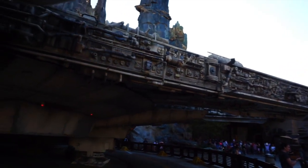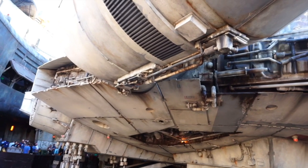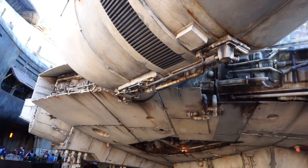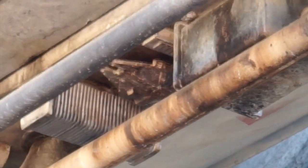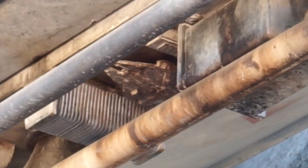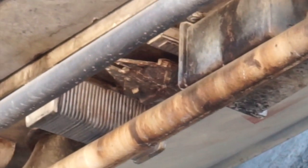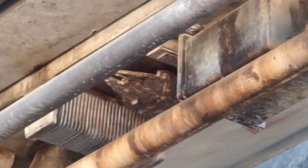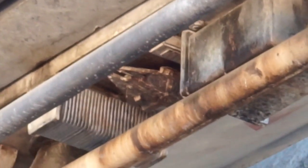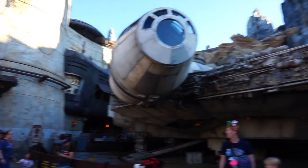Did you guys know that there's a miniature Millennium Falcon on the Millennium Falcon? I'm about to show you exactly where it is. Take a look right under here — it's actually upside down, but there it is: the miniature model of the Millennium Falcon. Pretty cool, yeah? It's a Millennium Falcon on a Millennium Falcon. Only a 50-minute wait if you want to ride Smuggler's Run.